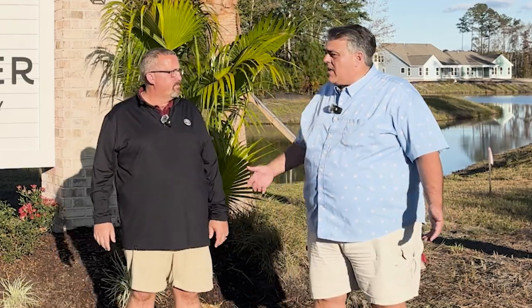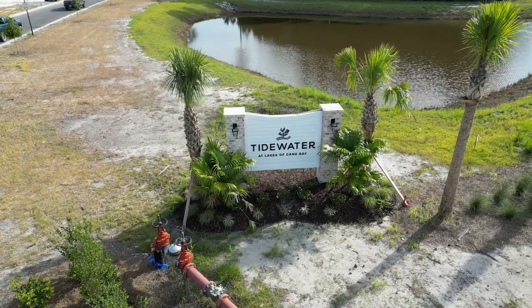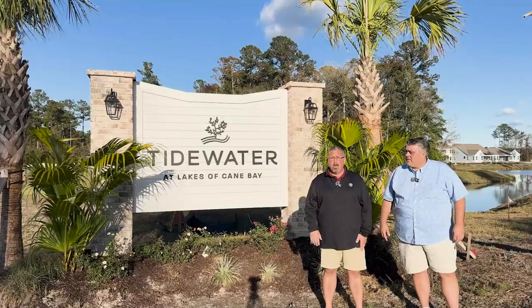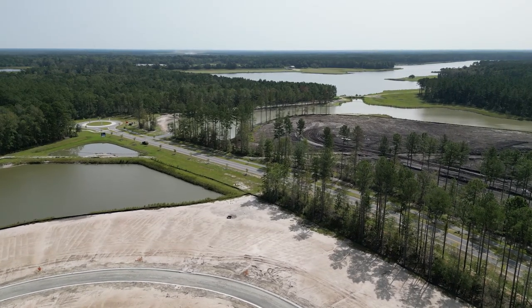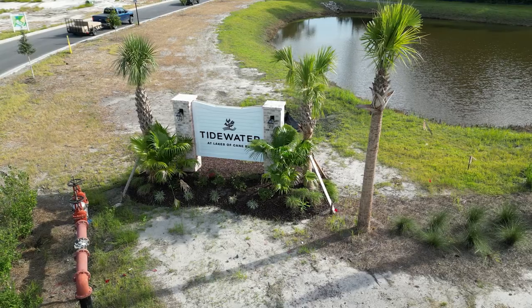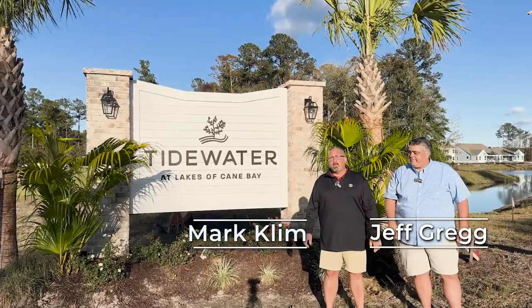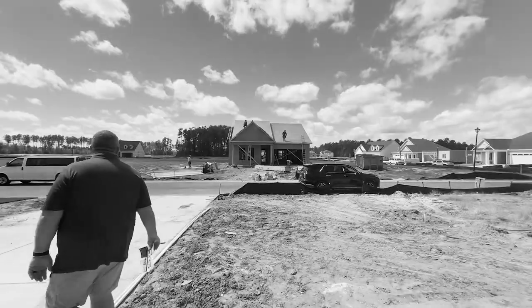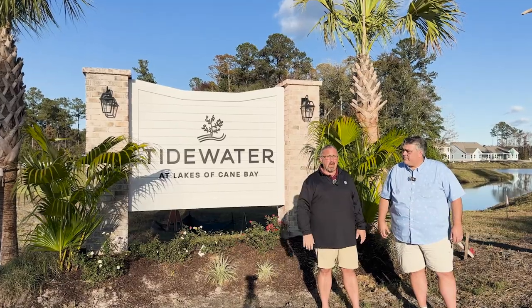Hey guys, it's another neighborhood we've been talking about for what seems like a year plus now, and finally we're out here. There are houses to sell and it's going to be a great neighborhood. We're in Cane Bay Plantation again, towards the back — it's called Tidewater at the Lakes, Cane Bay, built by Dream Finders. My name is Mark, this is Jeff, we're with the Charleston Area Living Group.